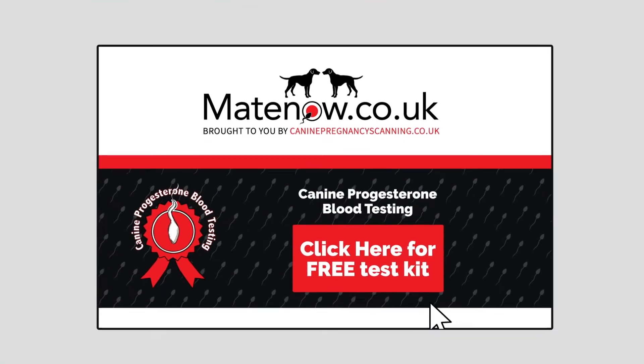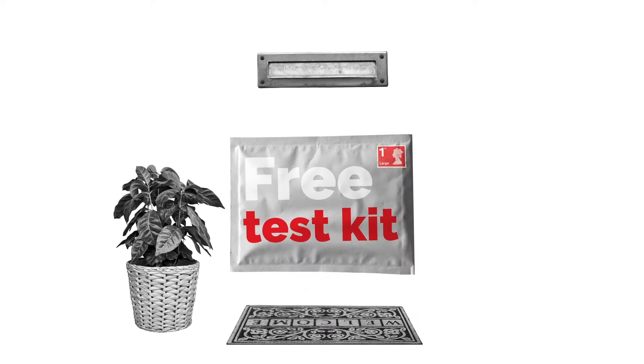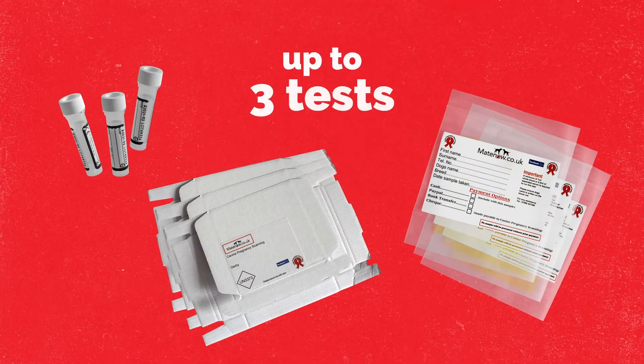Simply visit our website, click on the link and fill in your details. You'll receive a free test kit with everything you need to complete up to three tests.